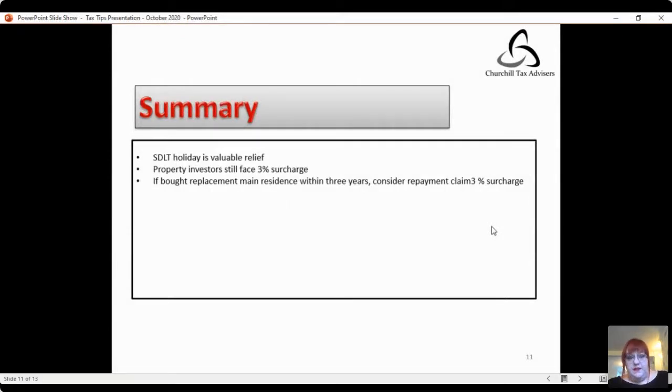In summary, the stamp duty land tax holiday is a valuable relief at the moment, but property investors are still going to be paying the three percent surcharge. You will not be acquiring properties up to half a million pounds with no stamp duty — it's only people buying a main residence who will be in that position. If you have bought a replacement main residence within three years, you should consider making a repayment claim for that three percent surcharge. If you've paid the three percent surcharge and have now decided to occupy the property as a main residence, it may be that the surcharge can be reclaimed, provided you're within the time limits.